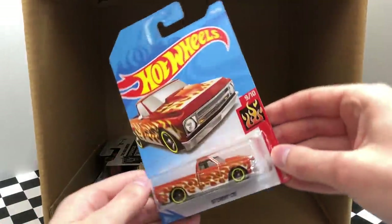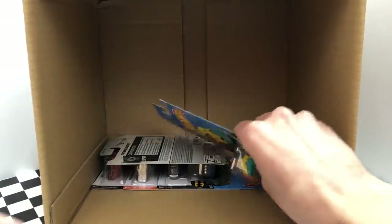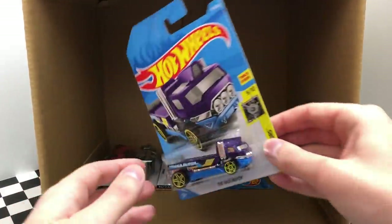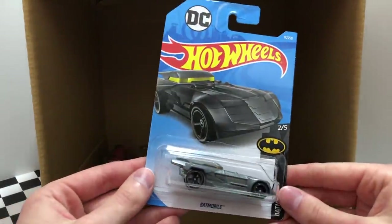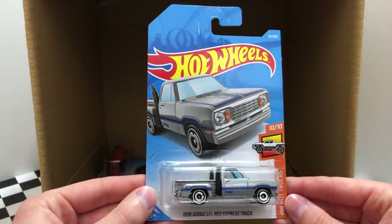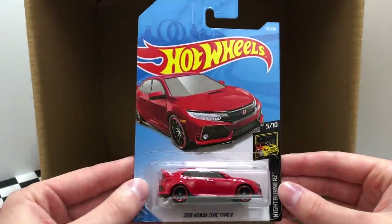Down to the last six cars, we have another HW Flame 67 Chevy C10. Swimming along the bottom of the case, we have another Street Beasts Piranha Terror. Once again from Xperia Motors, we have the Hollinator. Here we have a new gray color of the Batman Batmobile. The HW Hot Trucks 1978 Dodge Little Red Express Truck. And finally, to finish off the case, the 2018 Honda Civic Type R.